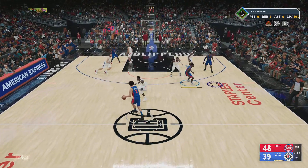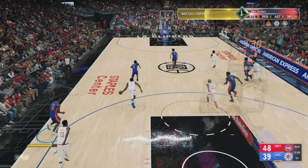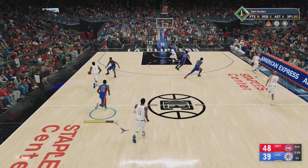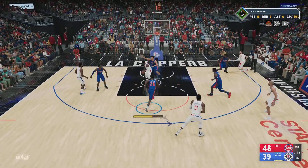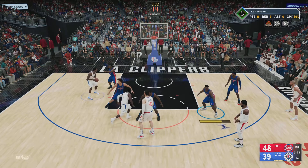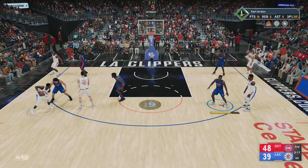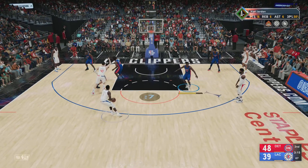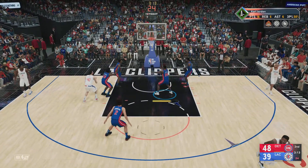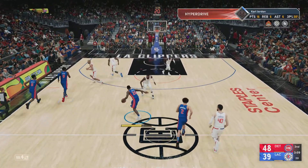Their opponent is doing a tremendous job spacing the floor. Pass to Jordan — and stolen by Leonard. Inside. Jackson, the pass to Leonard — kicks it out to Jackson. Zubac screens — the three is up. Jackson can't get it to go. If they just continue to dominate the boards...